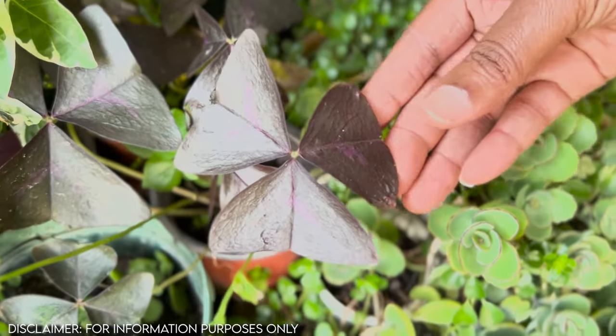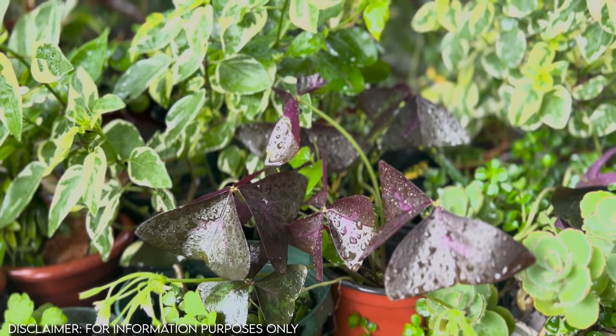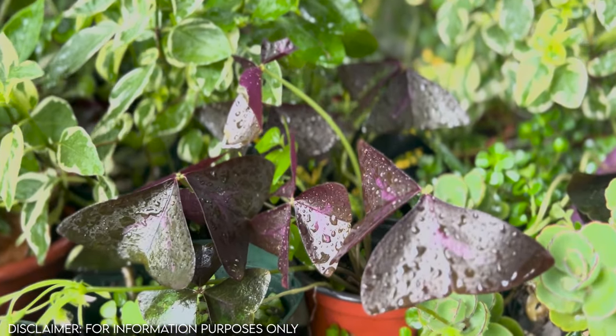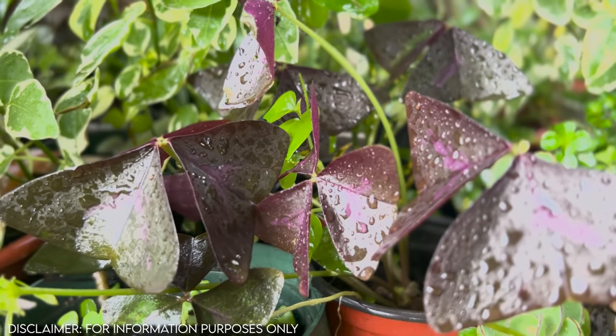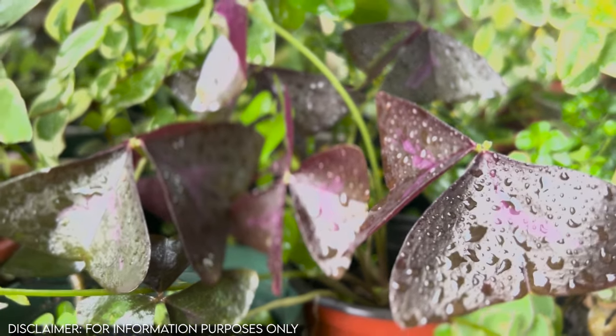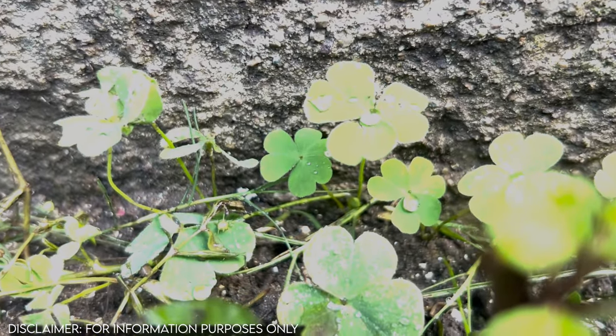The shamrock plant is scientifically known as Oxalis triangularis. The butterfly plant, not to be confused with butterfly flowers, grows in the tropics. It is a perennial plant, meaning that you will find it all year round. The plant grows as little shrubs in patches.